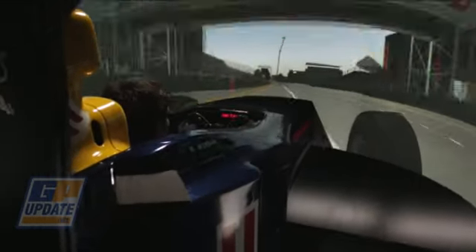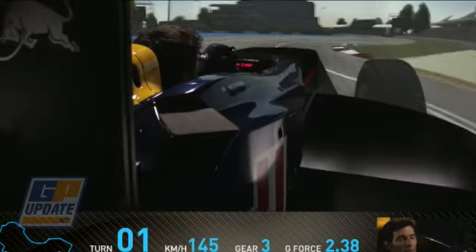Starting a lap here at the Melbourne Australian Formula 1 Grand Prix in the Red Bull simulator. Braking for the first corner — we've seen many, many accidents here on the first lap of the Grand Prix.